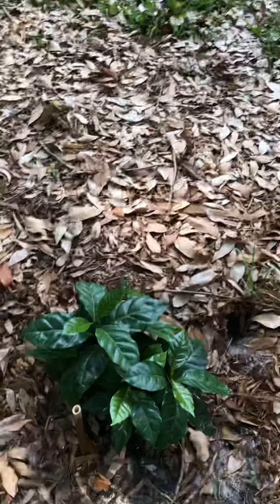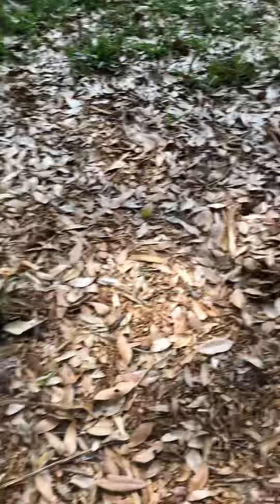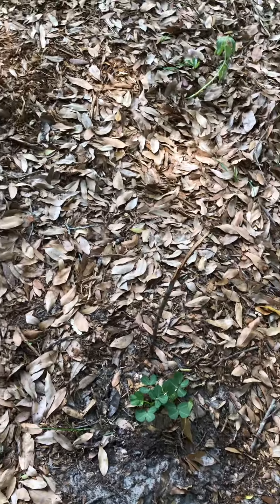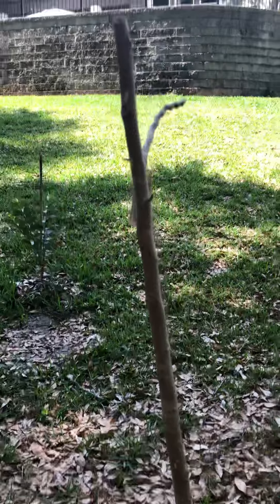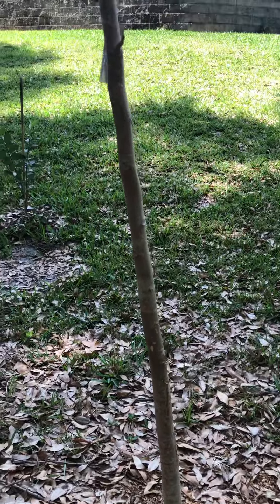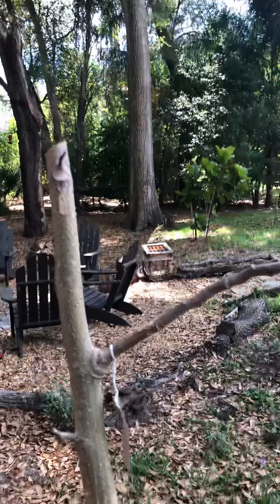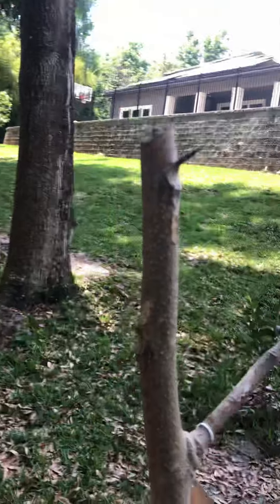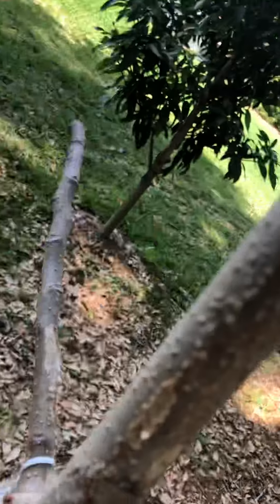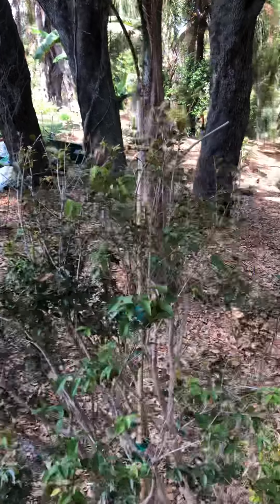We have a coffee plant right here, here we have a pineapple, more perennial peanut. We have a moringa tree — it is still coming back from the winter so it's mostly just wood right now, but we're hoping it'll leaf out pretty soon.